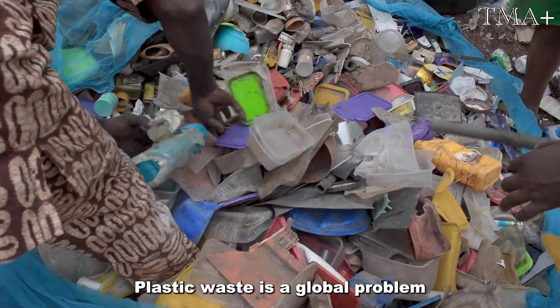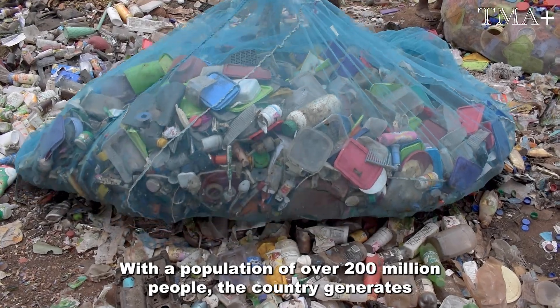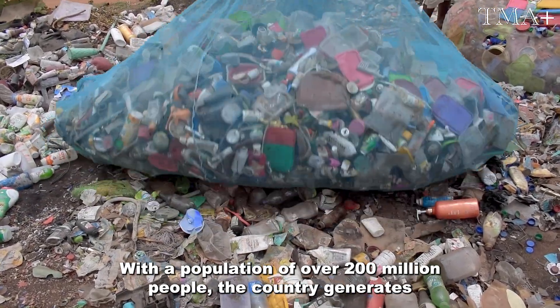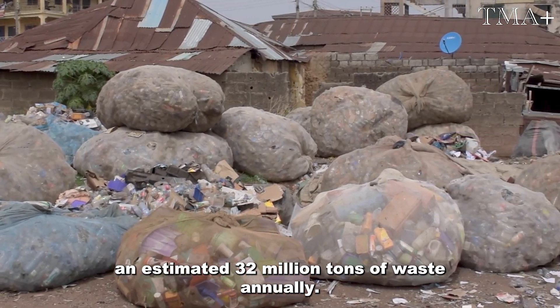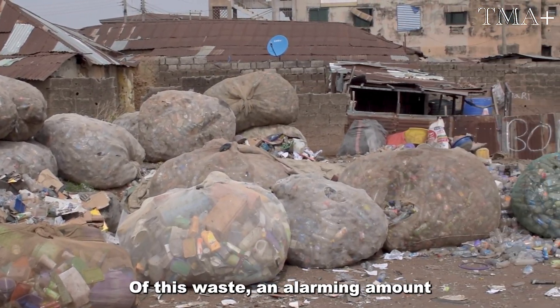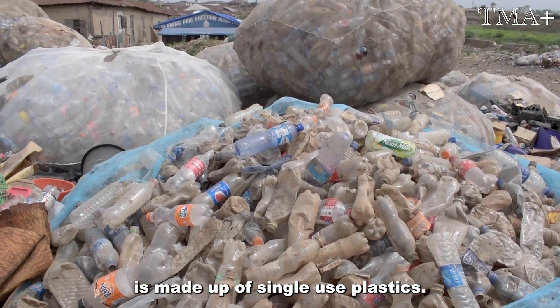Plastic waste is a global problem and Nigeria is no exception. With a population of over 200 million people, the country generates an estimated 32 million tons of waste annually. Of this waste, an alarming amount is made up of single-use plastics.